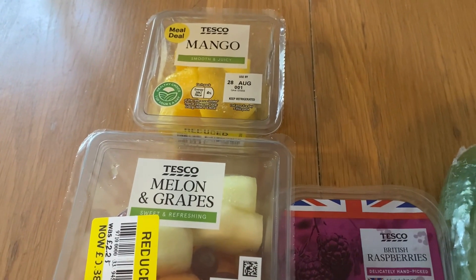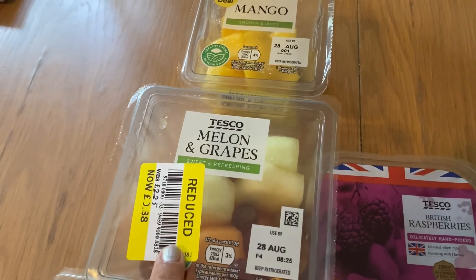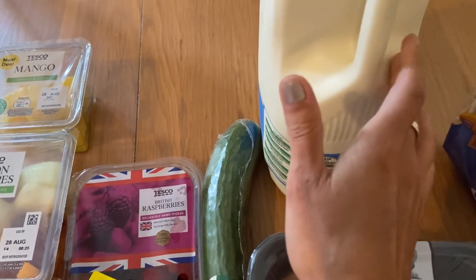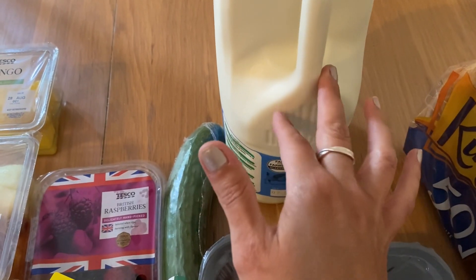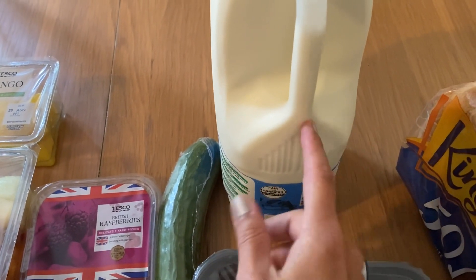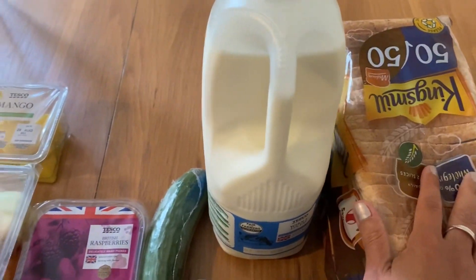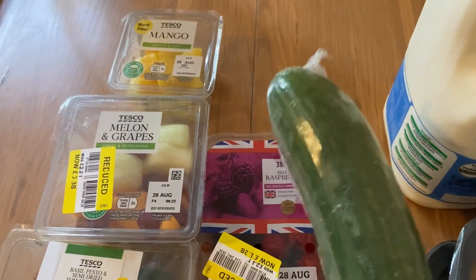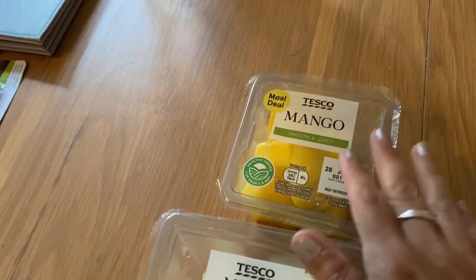I've popped to the local Tesco Express and got a few reduced yellow sticker items. I actually went for bread and milk - I've got a four-pint of blue milk which wasn't reduced, we just needed it as we're just back from holiday. That was normal price at £1.65, which is about 20p more - not sure if it's because it's an Express. I've got a King's Meal 50/50 loaf for bread and a cucumber, both at full price, for salads.